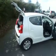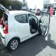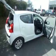Really low on the insurance groups, and also it's nil tax for the first year and it's £20 from then onwards. I'm just going to take you inside the vehicle.